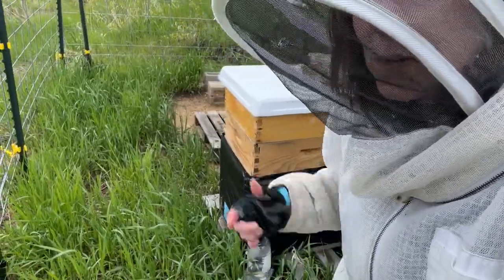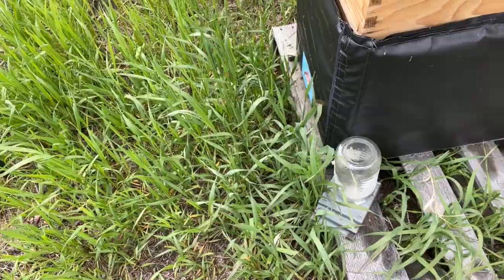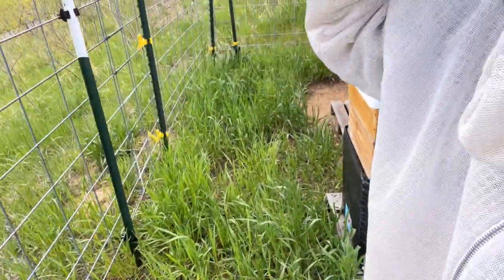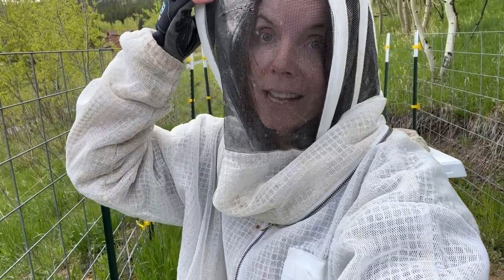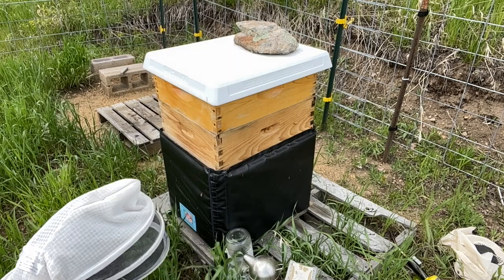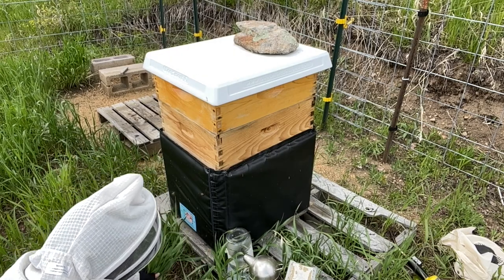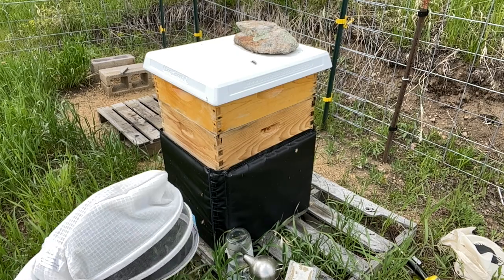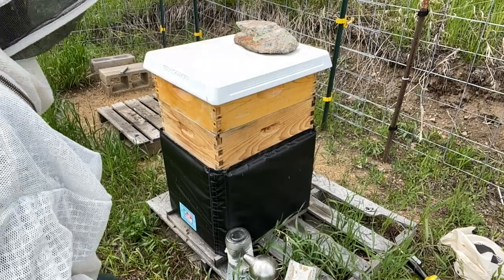I already see an issue — look how tall the grass is in front of the hives. I'm going to try to clear out some of that. We've had a solid month of rain, so I'll try to pull out some of this grass. Okay, well that should make the access a little bit better.